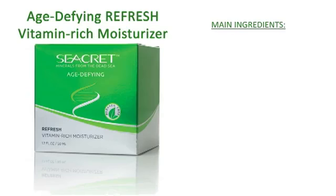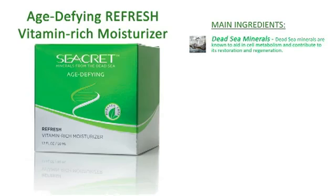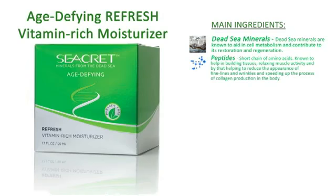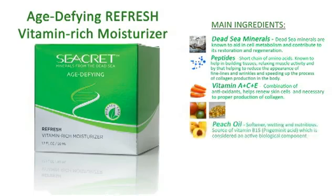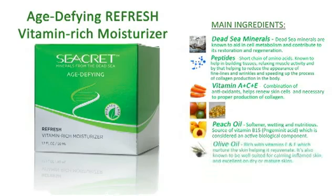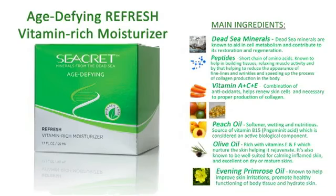The main ingredients included are Dead Sea Minerals, Peptides, Vitamins A, C, and E, Peach Oil, Olive Oil, and Evening Primrose Oil.